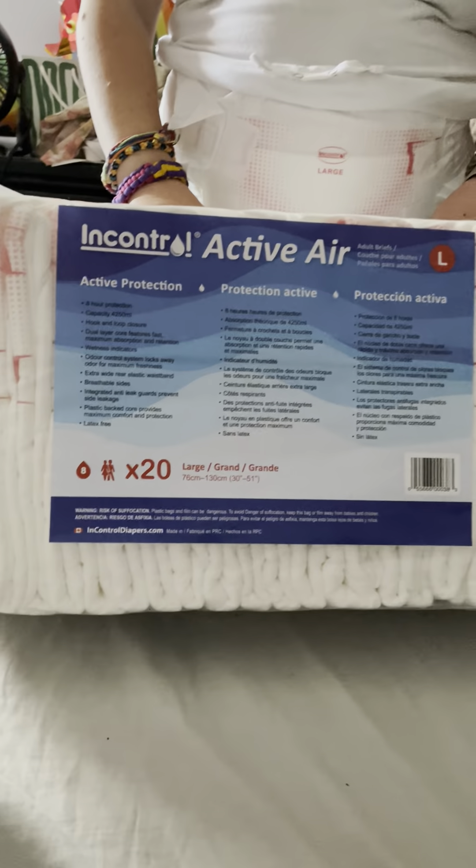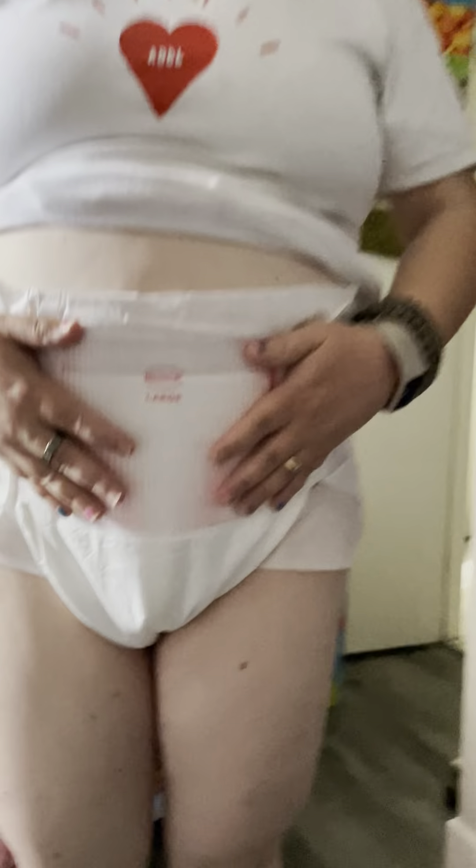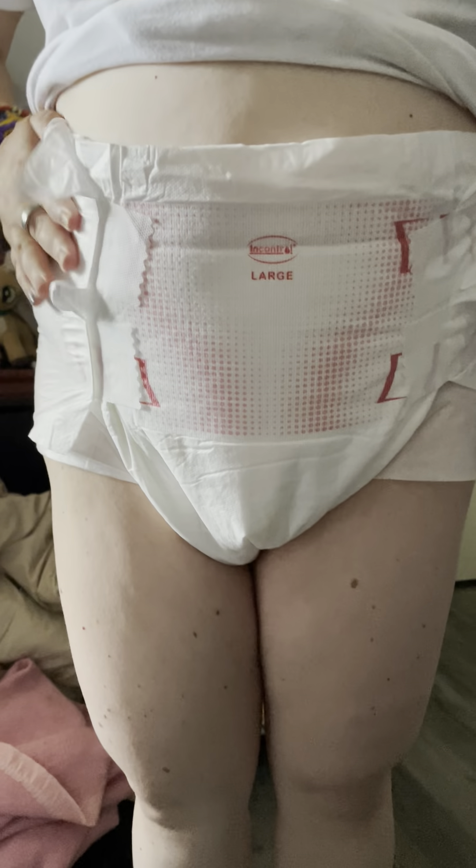Hello everyone, this is Katherine again doing a review of diapers. We sold the medium diapers and got the large because the medium didn't really fit. I have a large on right now which fits perfectly, and we might try the extra large next time.